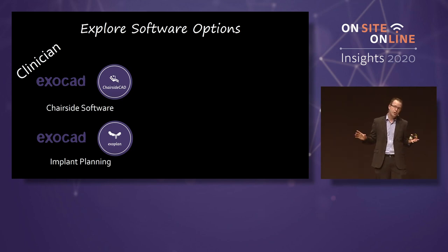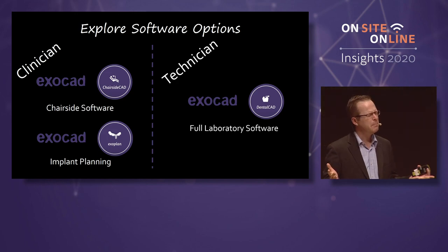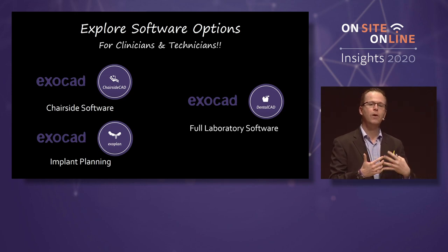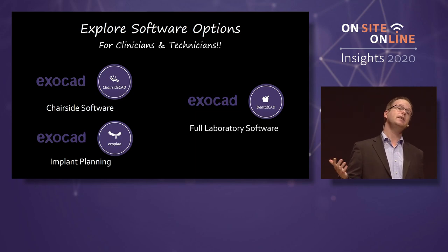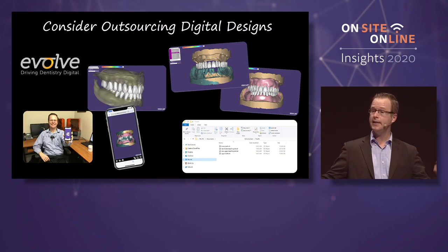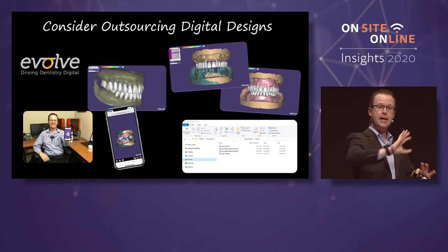Explore your software configuration options through ExoCAD. As a clinician, most clinicians are going to consider a chair-side CAD solution or an implant planning solution. Technicians are typically going to choose a dental CAD solution. There's some blur occurring between this, especially if you're running a hybrid clinical-laboratory environment — all of these options work. There's nothing wrong with scanning and outsourcing. There are talented technicians from all around the world that will design your cases for you. Then you get an STL file back, plug it into your mill, and you've got a tooth restoration.